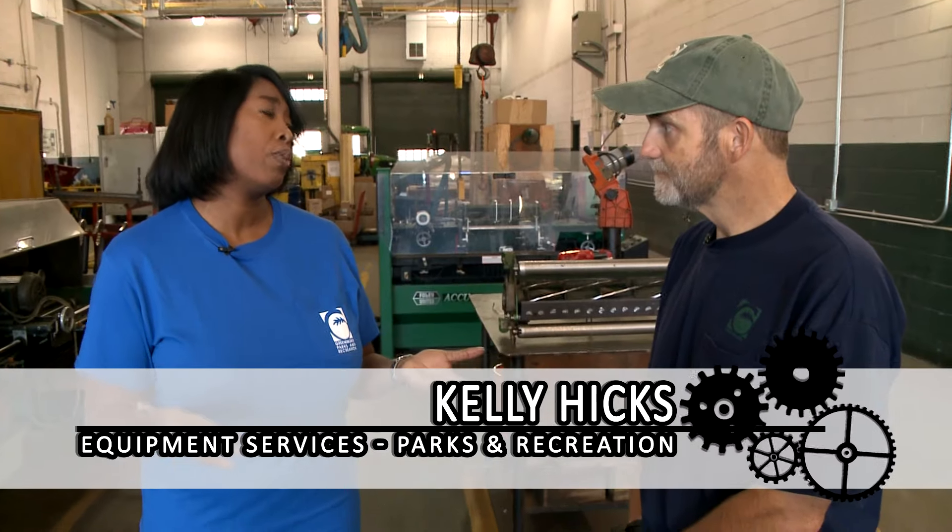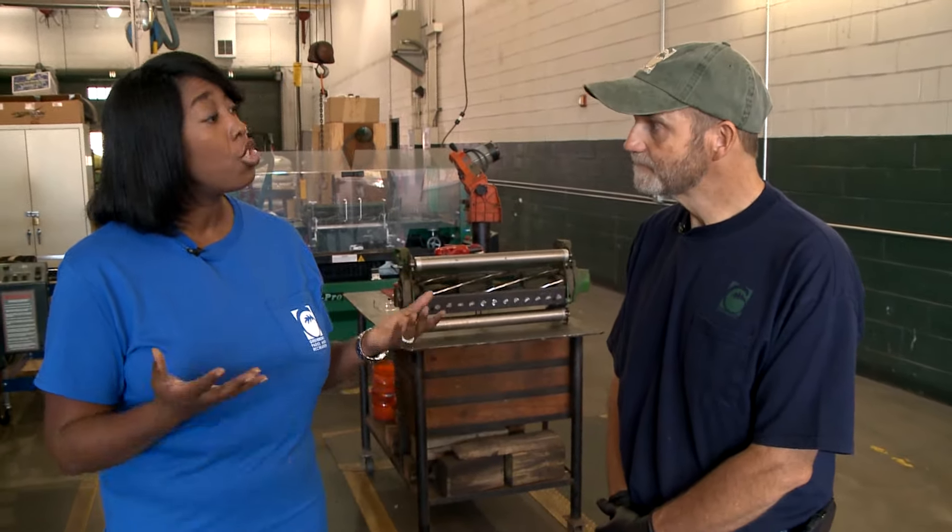Well Kelly, this has been very enlightening. Who knew that all this was here — I've even been in this building but had no idea all this equipment was here. I'd like to thank you so much for taking the time out and showing us how Greensboro truly works.